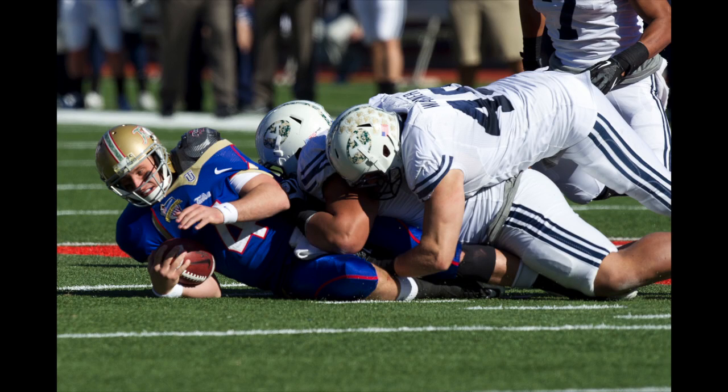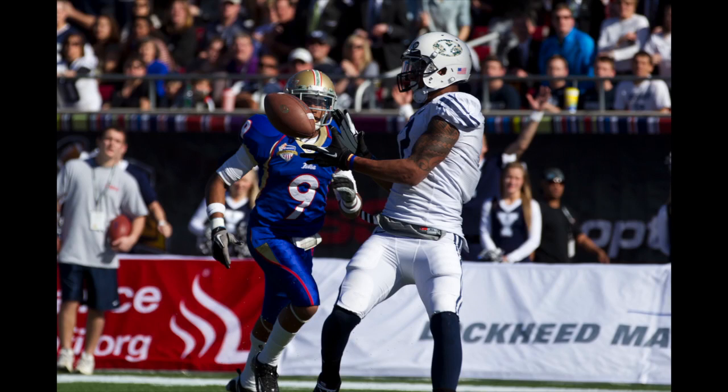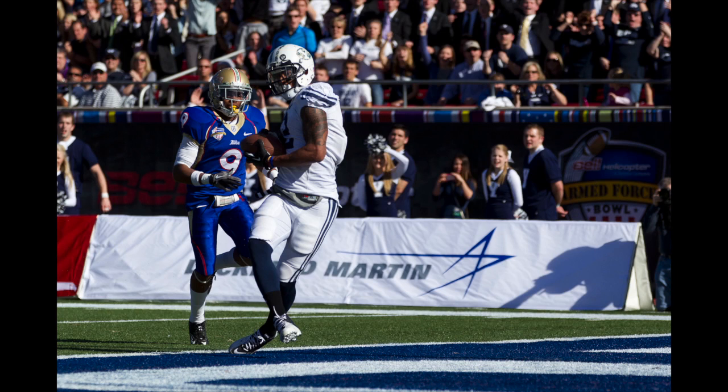Double tight, double wide. Play action. Riley pumps, goes for the end zone. Got a man — it's Cody Hoffman. That's a touchdown! Cody Hoffman! And the Cougars take a lead!